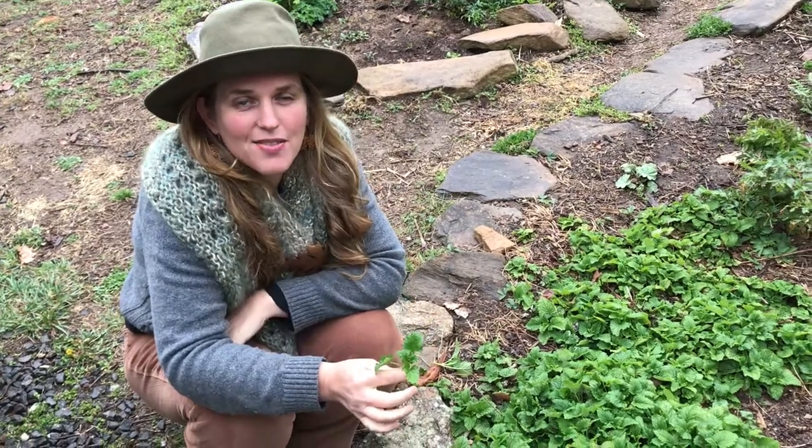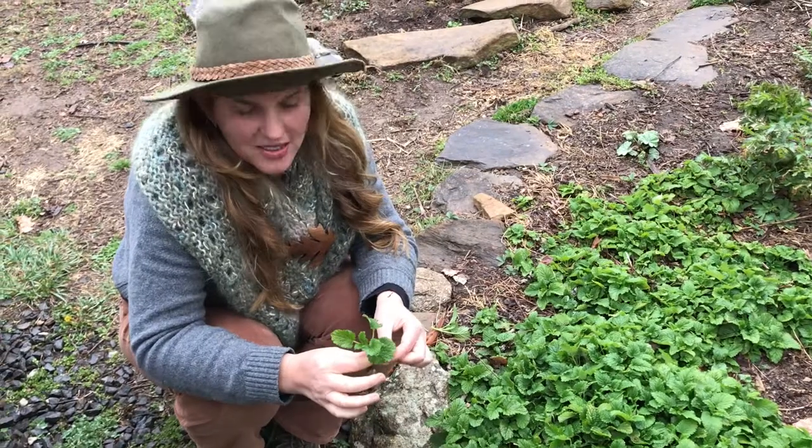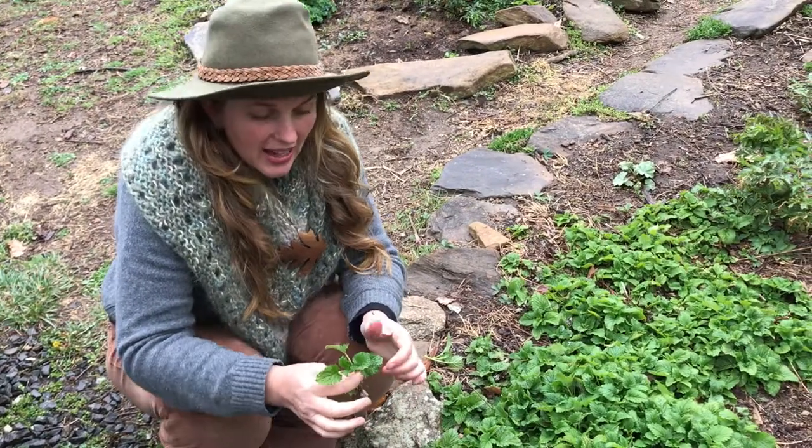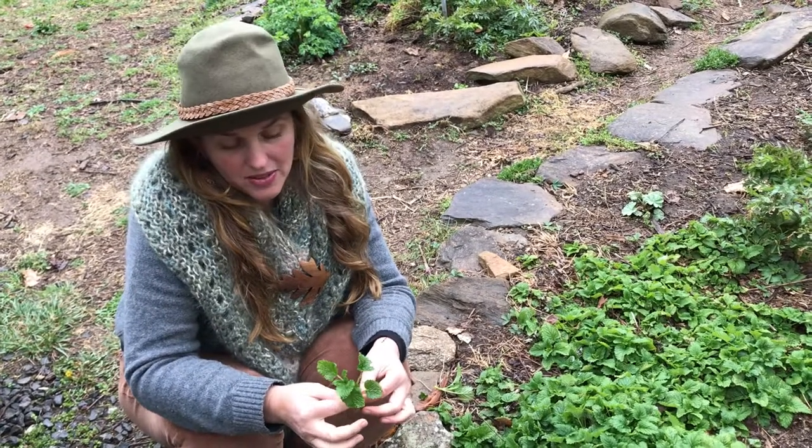Hey guys, this is Meredith from LimeCompass.net and I am here with another educational video. As always, my videos are for educational purposes only and not medical advice.